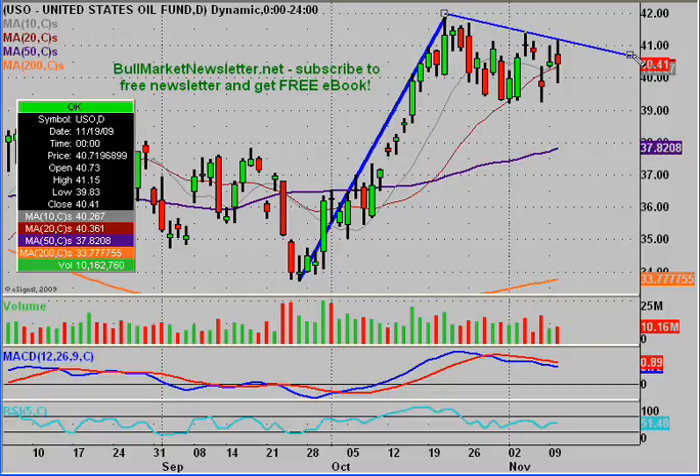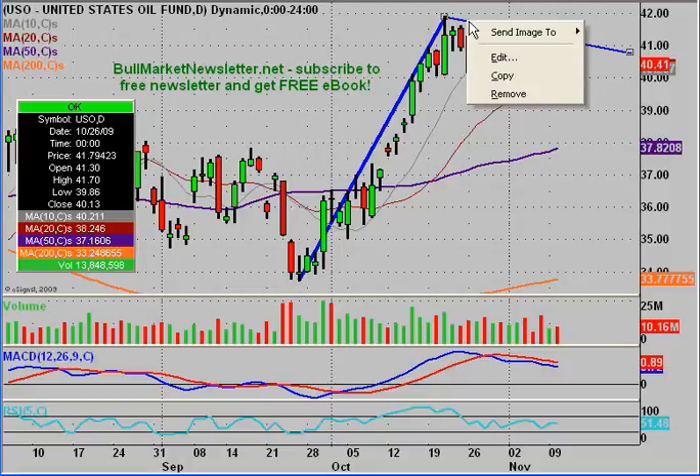We have this downtrend line here and you can see that we've hit it three times now. We've hit it once, twice, and then today was the third time it bounced off it. So this is our resistance trend line within the pattern, and I'm going to change that to red.